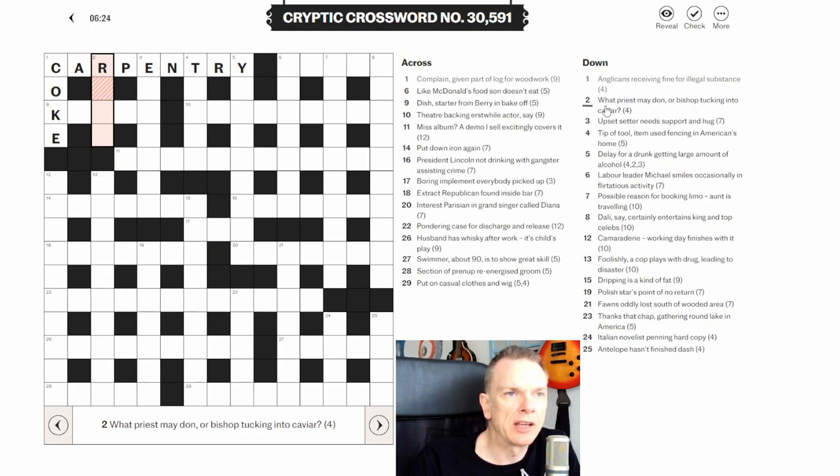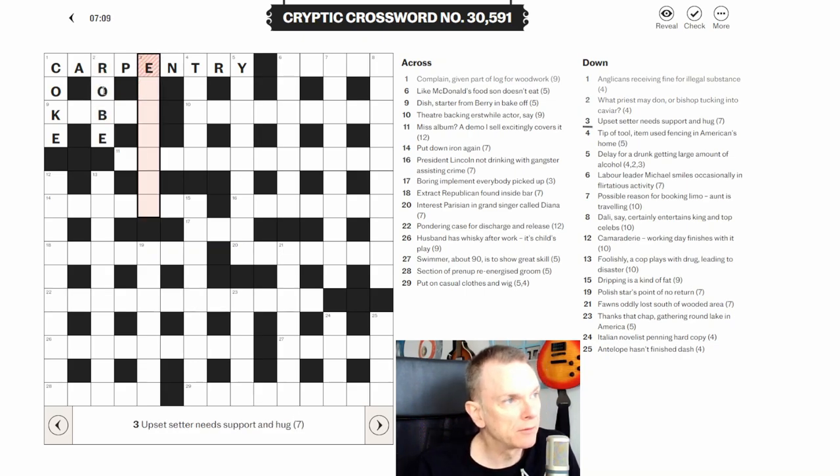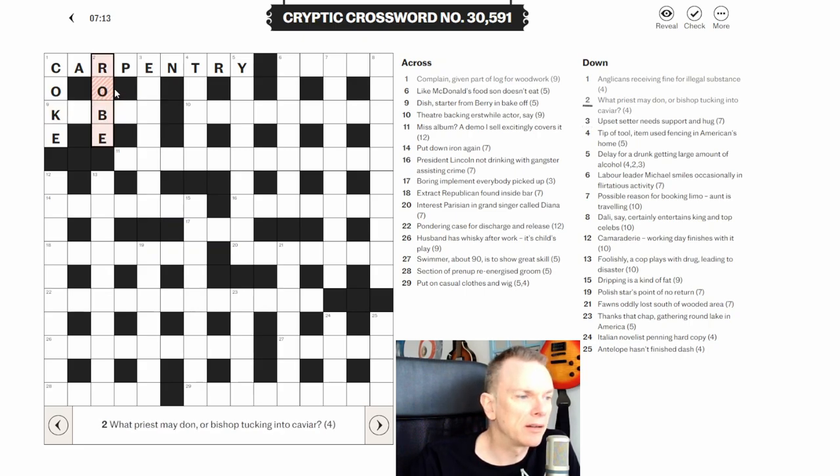Two down: 'what priest may don or bishop tucking into caviar.' The question mark sometimes means this is an example of something. 'What priest may don' is the definition, and the wordplay is 'bishop tucking into caviar.' Bishop is abbreviated to B, and a word for caviar is ROE, so putting B inside ROE gives us ROBE — something a priest may don.